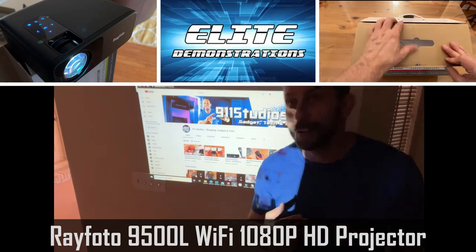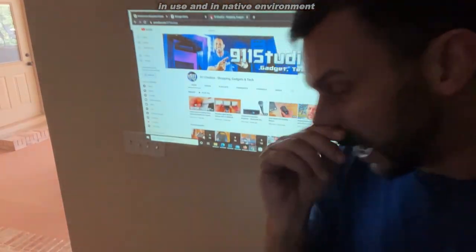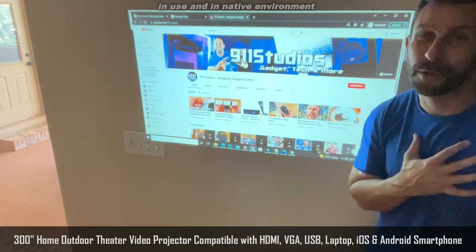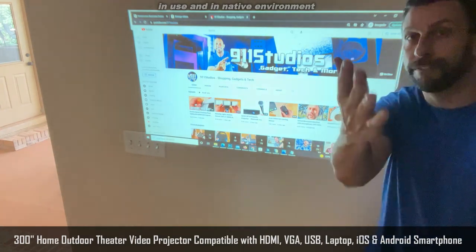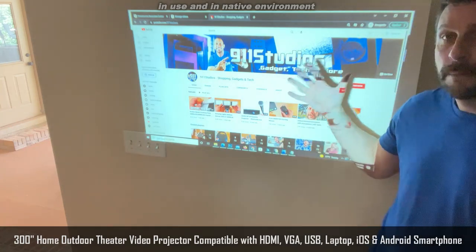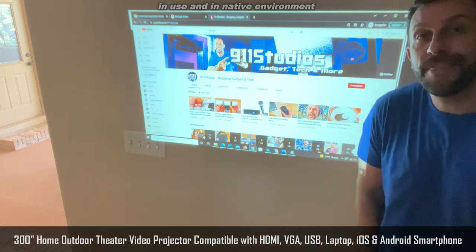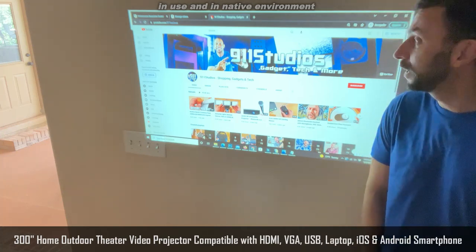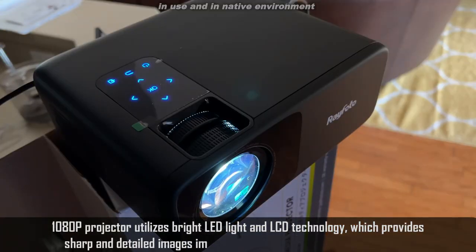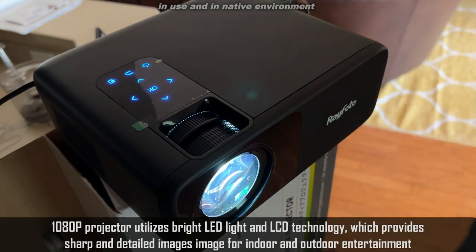I gotta show you first off, this is in a house, it is sunny outside, and I got a shadowy wall that I put this on to show you how good the black and white contrast is. The cell phone isn't going to show this as vivid as it looks in real life, but you can get a great screen up to 300 inches, 10,000 to 1 black to white contrast, full 1080p native environment.